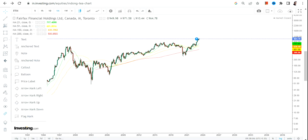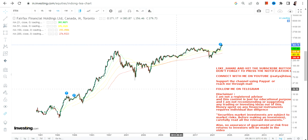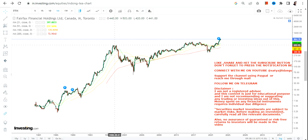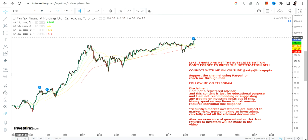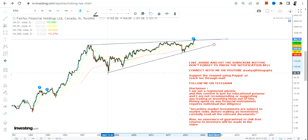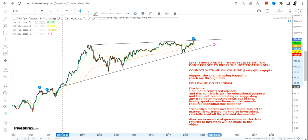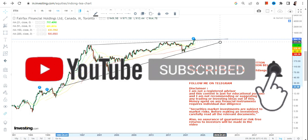I discussed this stock a couple of months back when the breakout happened. This breakout is happening after 1998, so one must not ignore this kind of trend. You can clearly see the breakout and this is how it looks. Because this stock is sustaining above the breakout level, the new trend has already started.